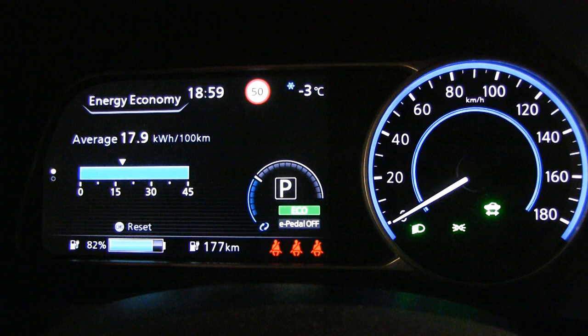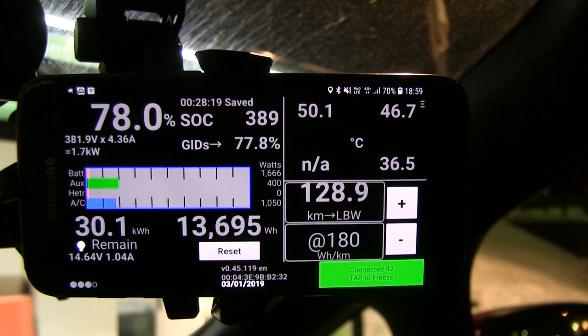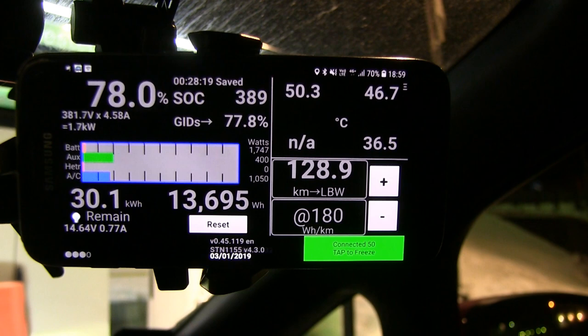We are about to leave Løten. We have charged to 82% on the display. It's minus three degrees Celsius outside. Leaf Spy reports about 78% real state of charge. The pack is at 50 degrees Celsius. We are going for IKEA — 115 kilometers away.